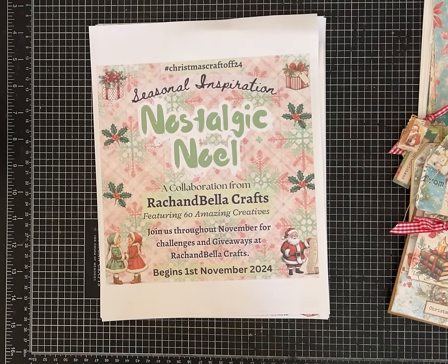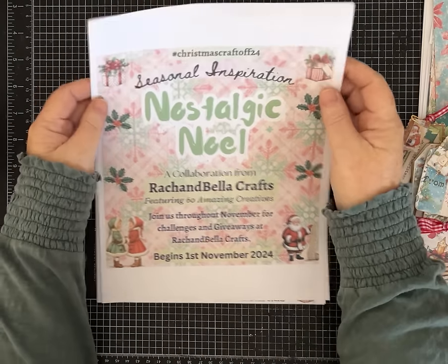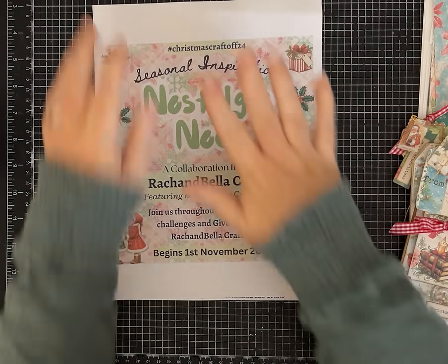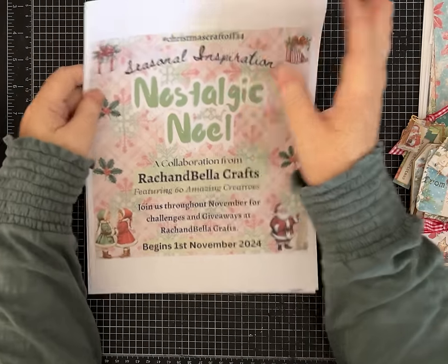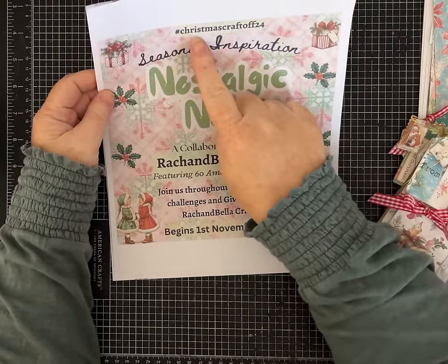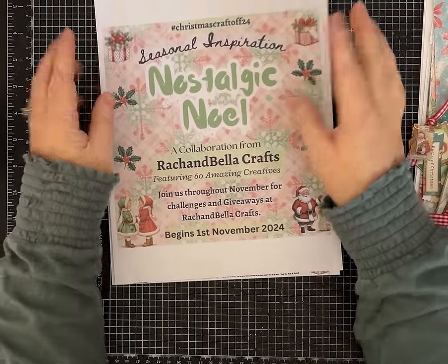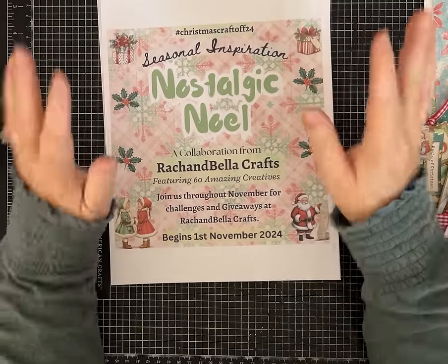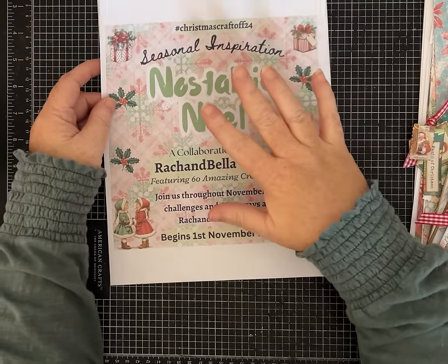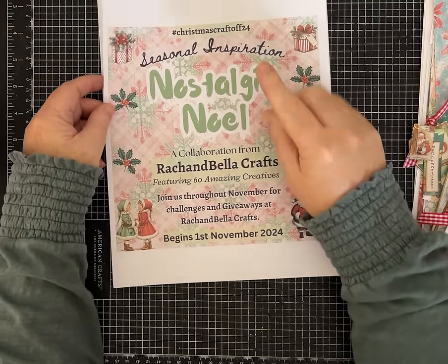Hi friends, it's Pam with Silver and Sparkles! I am so excited because today is my day for this fabulous collaboration that's sponsored by Rach and Bella Crafts. If you guys have been following the hashtag Christmas Craft Off 24, you've already seen some amazing projects by some fantastic creators — this is a collaboration that runs the whole month of November.